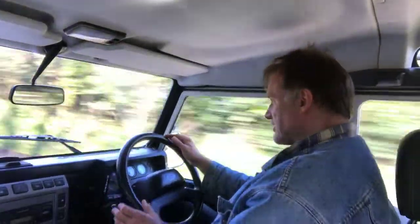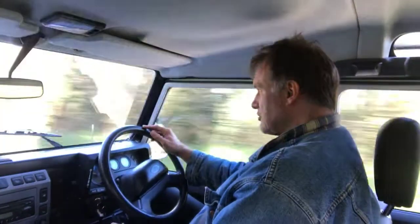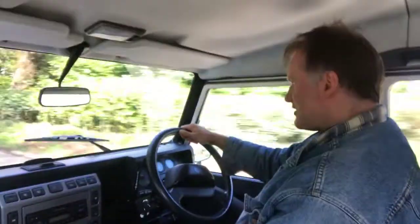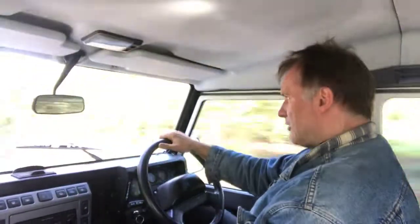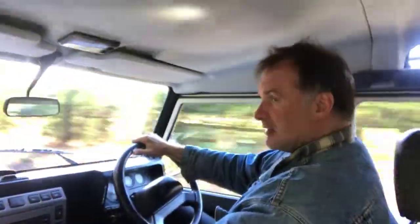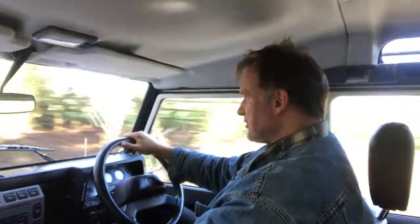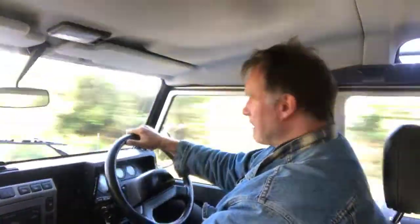It steers nice and straight as well. I don't have to fight it down the road and, unusually for one of these, the steering wheel is actually nice and straight. It's actually pretty rattle-free for one of these. The rear side windows can rattle a bit on these, as can the tailgate, but unless you're going up a really big bump you don't get any rattles from the tailgate.